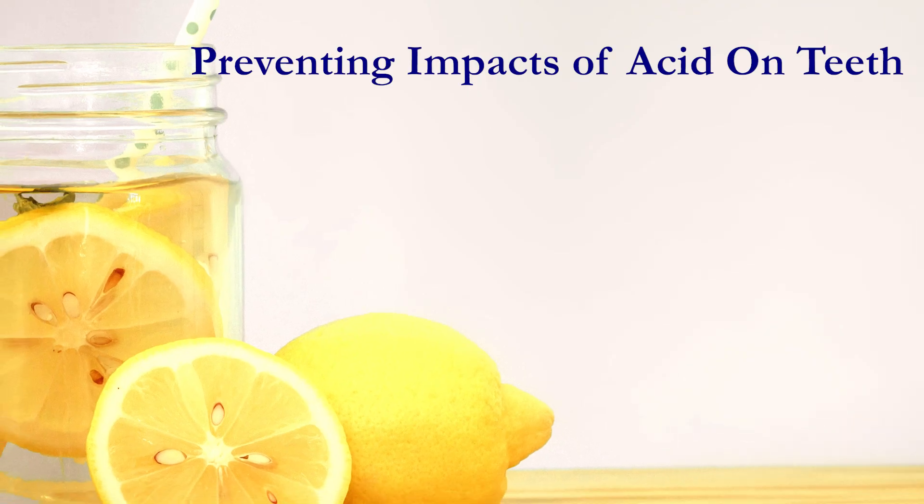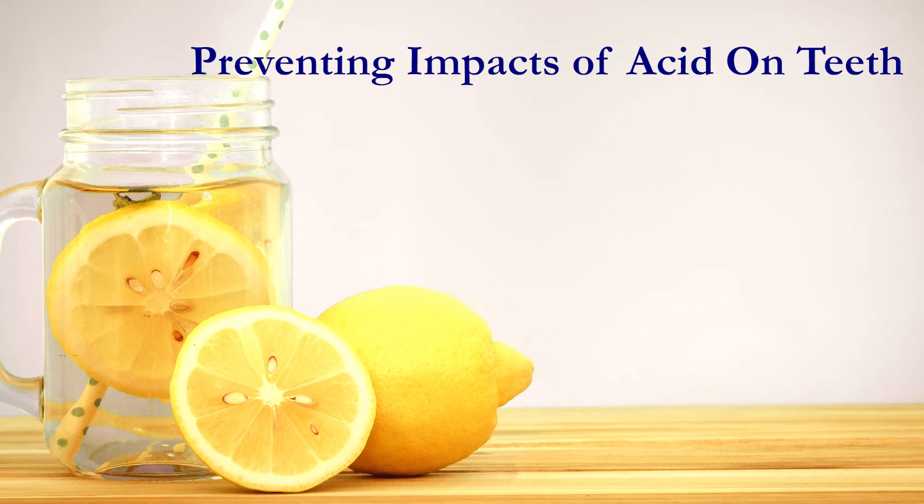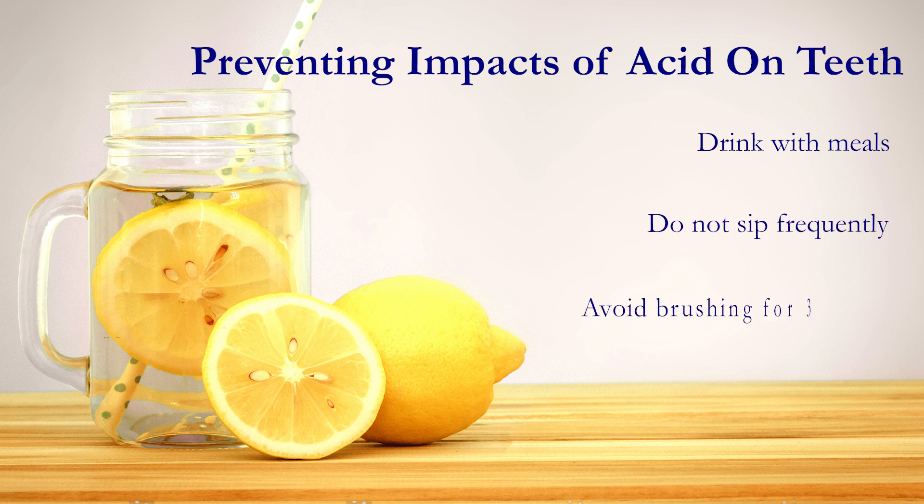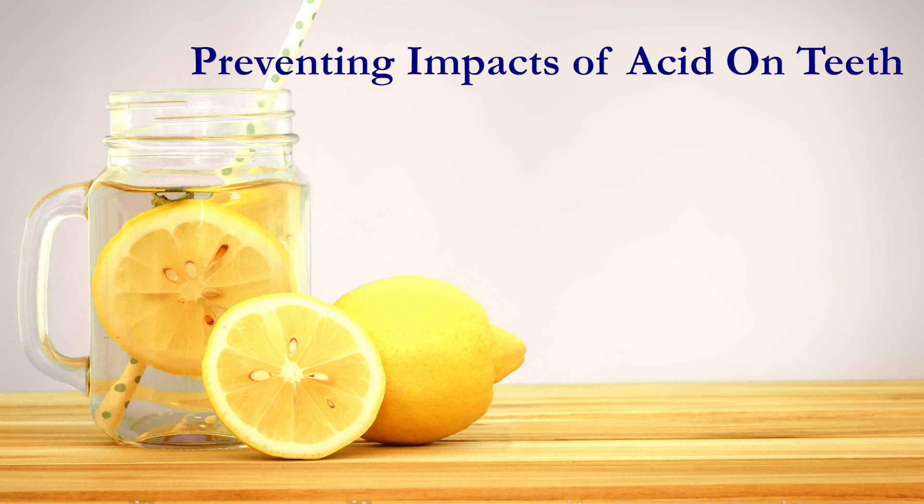There are a few measures that can be put in place to help prevent the impact of acid to the teeth. These include: have lemon water with meals; do not sip constantly during the day; avoid brushing your teeth for at least 30 minutes. This is because your enamel has been weakened and we want to allow your saliva to help remineralize your enamel to prevent further wear from toothbrush bristles. Ensure you are using a soft bristle manual or electric toothbrush.